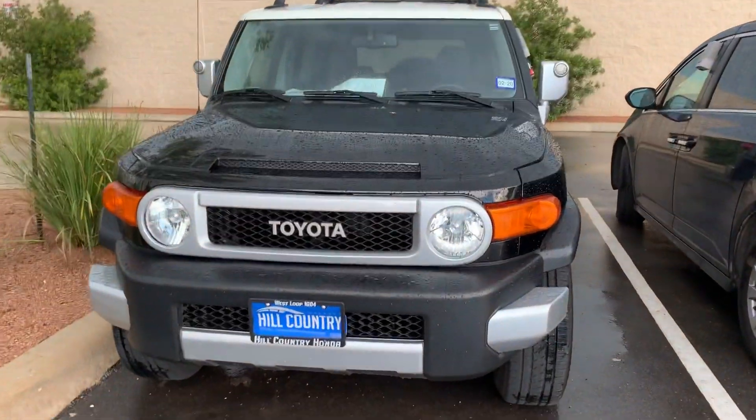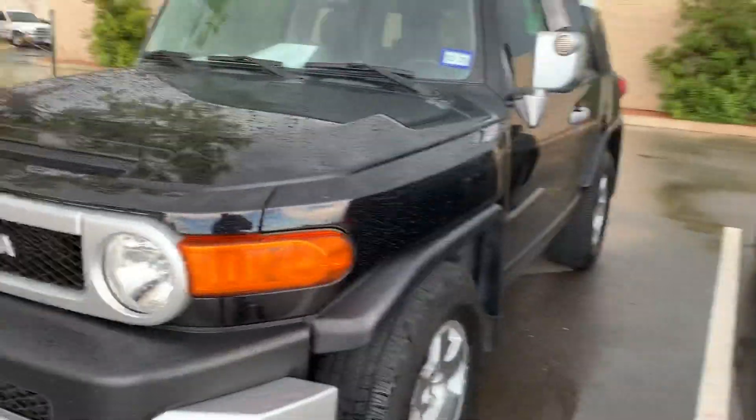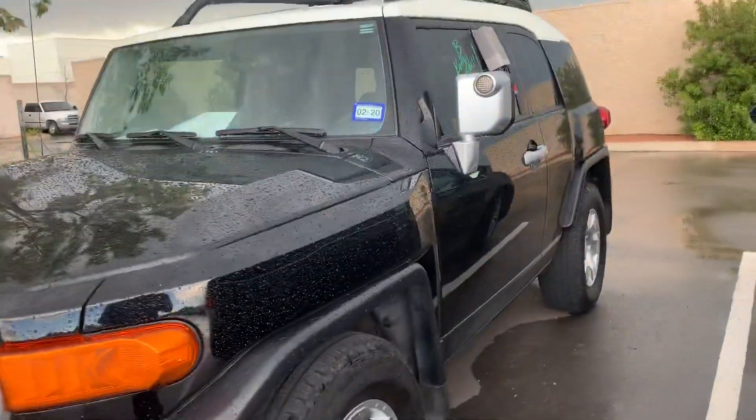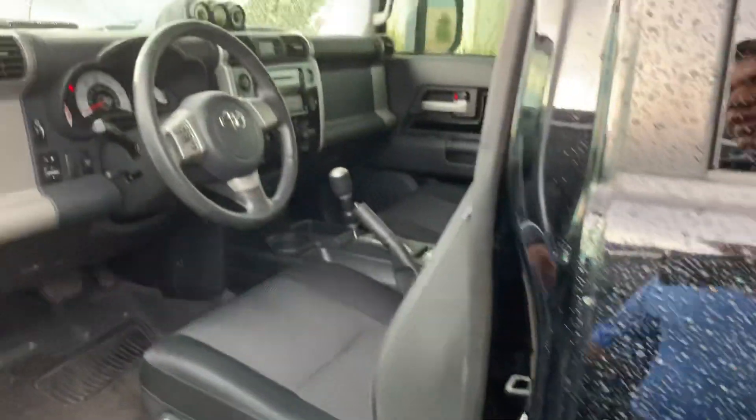Hey Noel, this is Jose Bautista here at Hill Country Honda. Just wanted to show you a 2010 FJ Cruiser that you were interested in. It just got done through our service inspection — it goes through a 172-point inspection. It's in the mix of going through our detailing process, so it hits our front line.